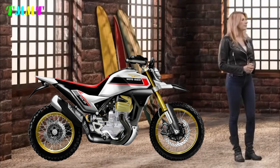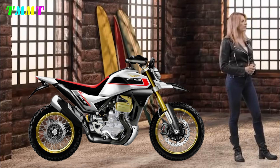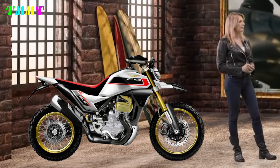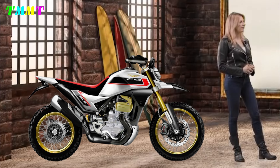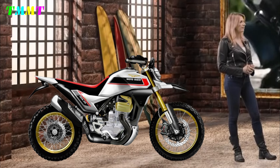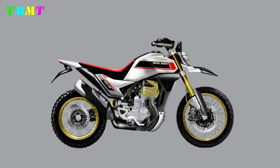However, the specifications and design of this motorbike are rumours — there is no official news regarding the Moto Guzzi V100 Baja. If you have different opinions about the specifications and design, please provide your comments below. I'll see you in the next video.